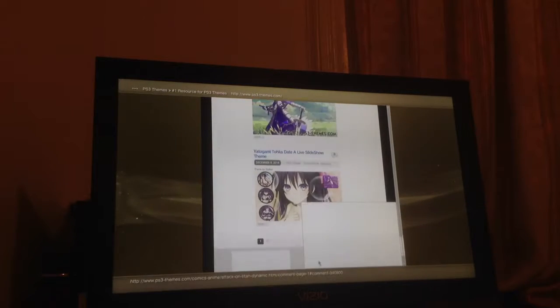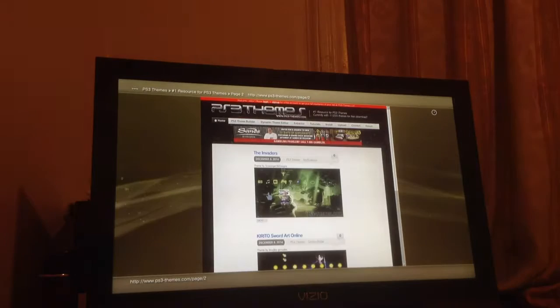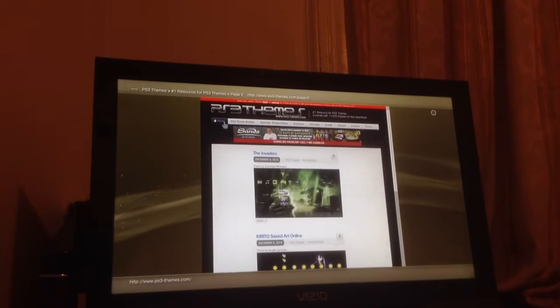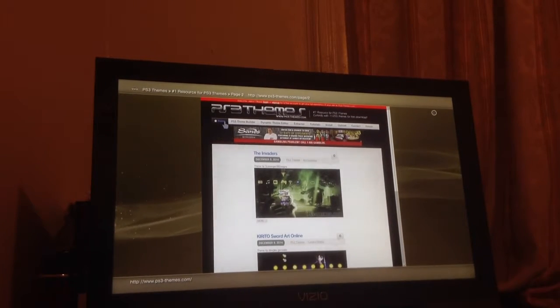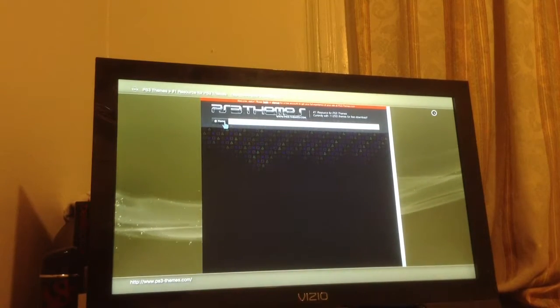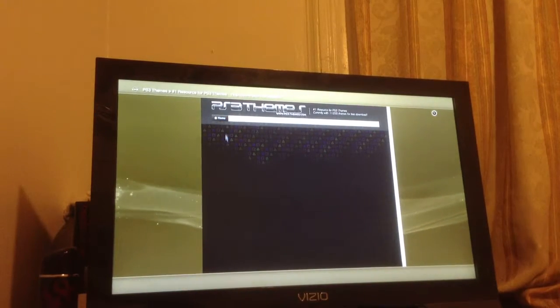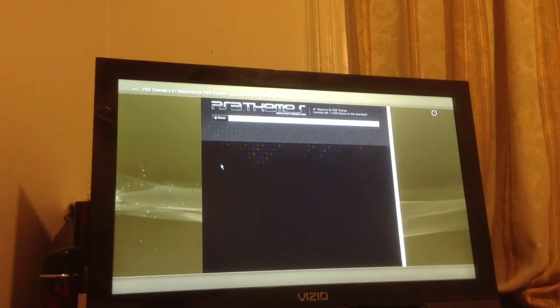You basically get a lot. Once you're done browsing, there are over 659 pages of themes that you could get. But if you want the themes that move, go to home. Remember guys, this is only for PS3. You want to go to home, and right here by the sides it's going to say dynamic themes.